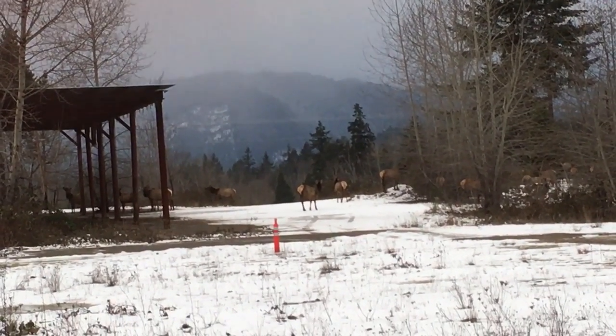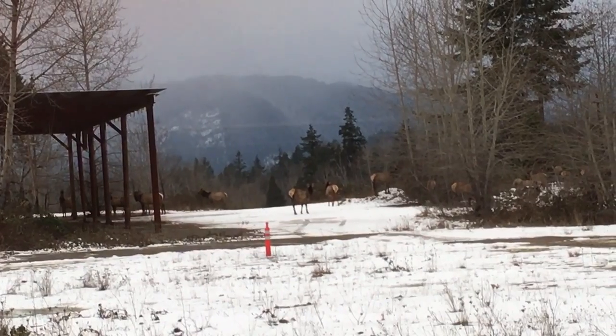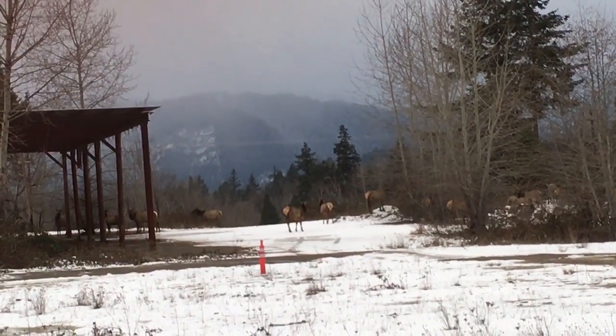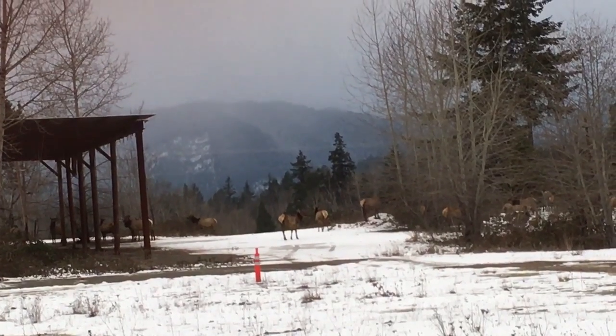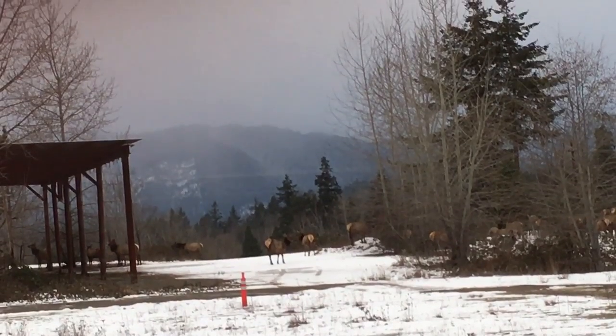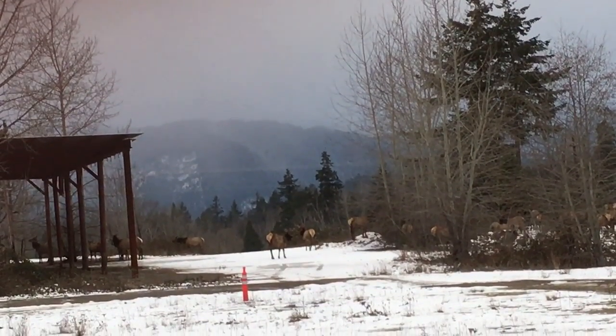I was pulling into an industrial park, just passing the fish hatchery, and I thought I saw something big in the middle of the road — and it was. I got closer and I realized it was an elk.